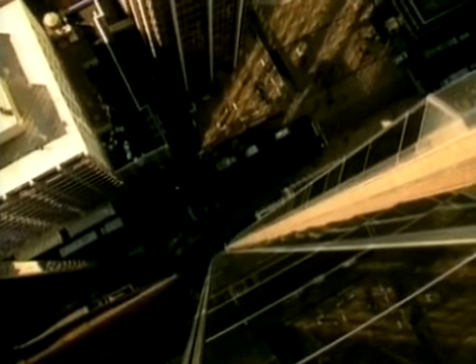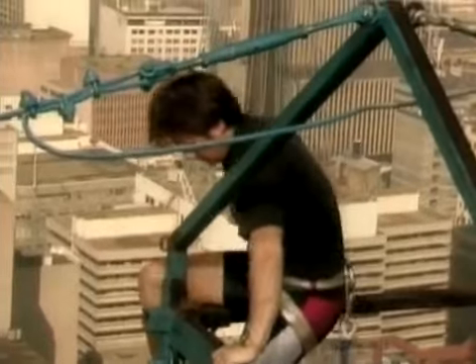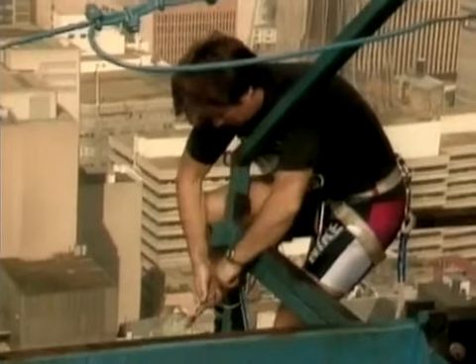530 feet above the streets of Sydney, Guy Norris, one of Australia's most accomplished stuntmen, prepares for the highest fall he's ever attempted.